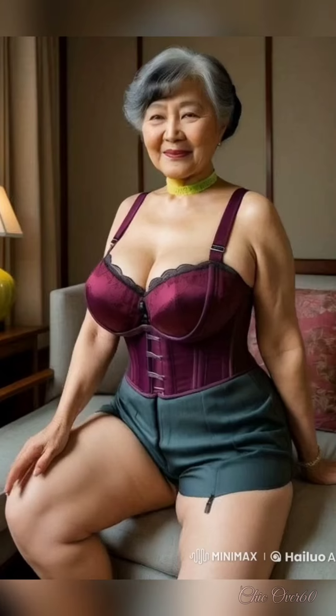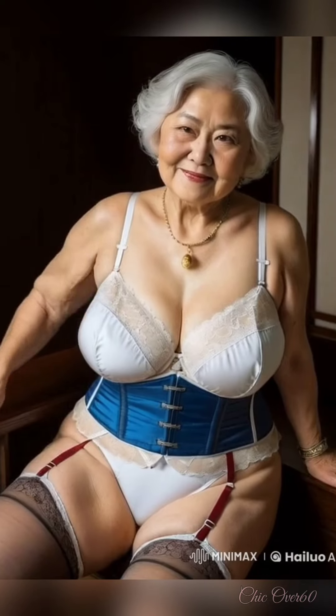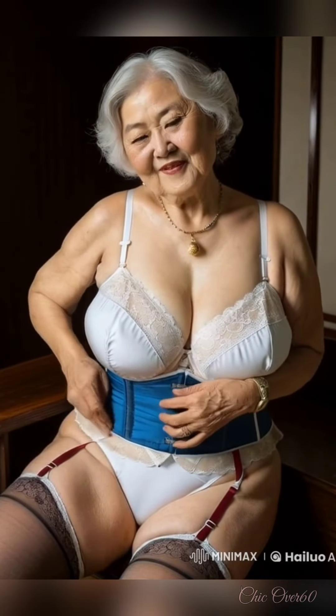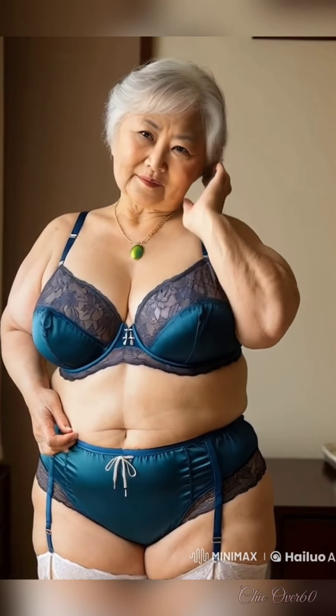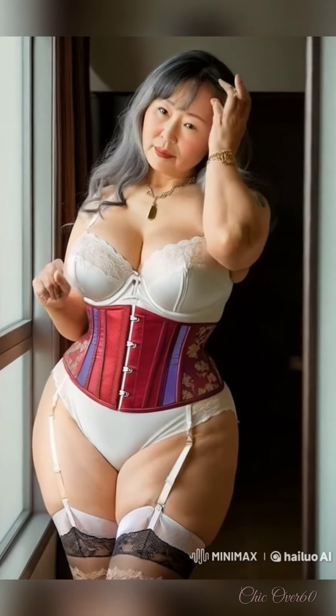Let's not forget about shoes. Comfort is key, but that doesn't mean you have to sacrifice style. A pair of ballet flats, loafers, or ankle boots can pull any outfit together. They're practical, comfortable, and chic, making them the perfect choice for everyday wear.